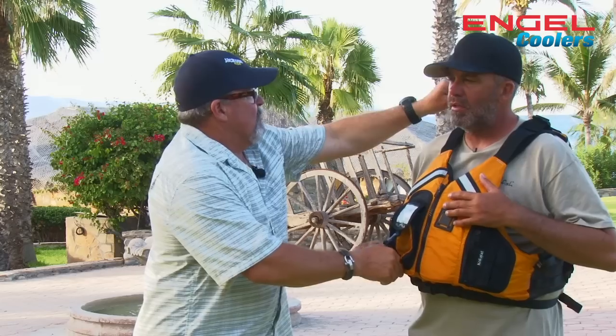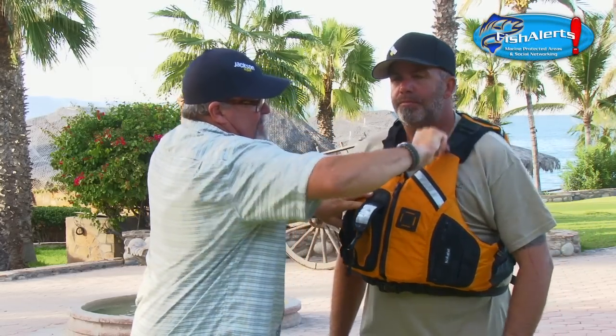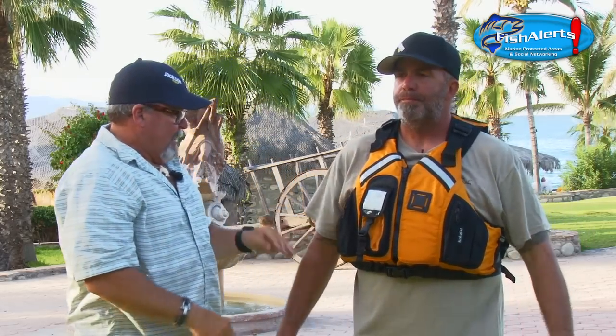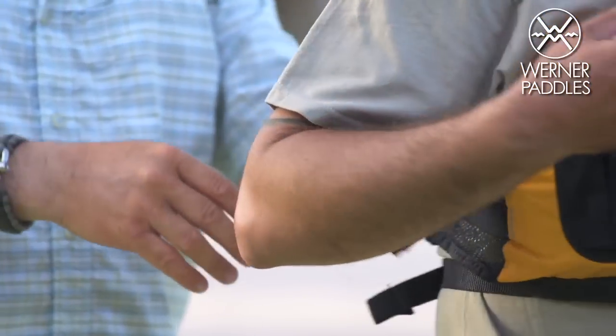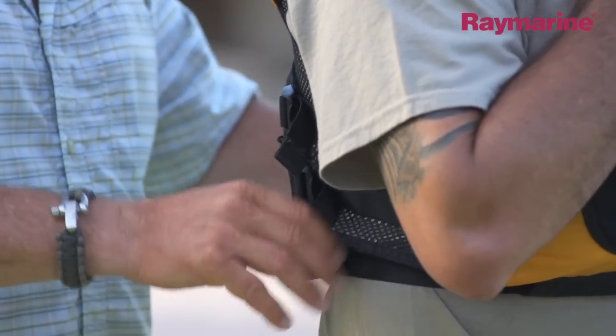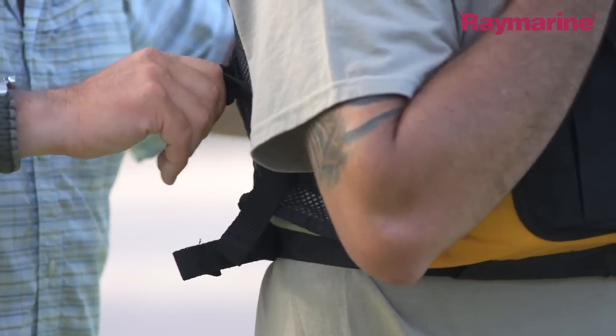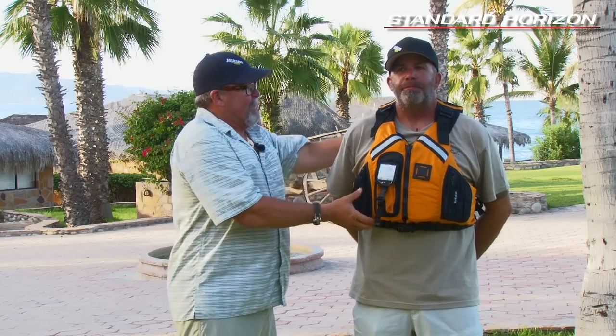So first off, what I like to do is adjust the shoulder height. These Kokotats are really easy — you just have the straps up here and get it to the proper height. They're very simple. This is the Kokatat Bahia. There are three straps on here and I usually go from the bottom up. Once it's on, it's comfortable and it's not going to be going over my head.